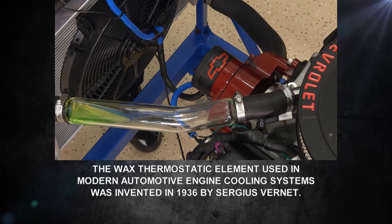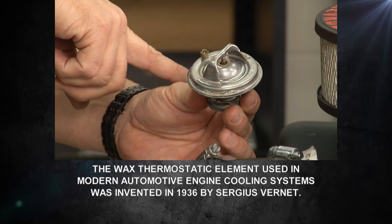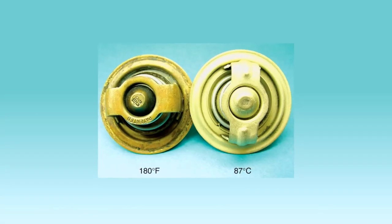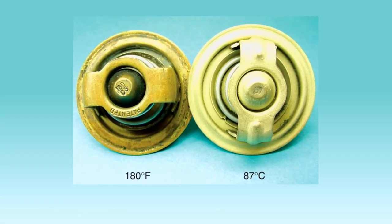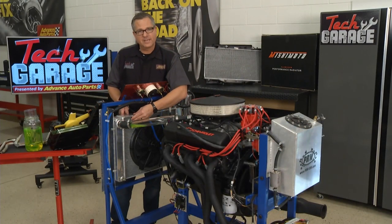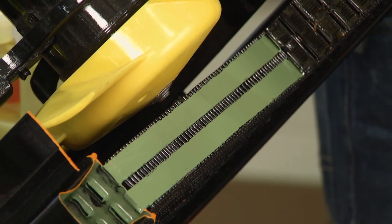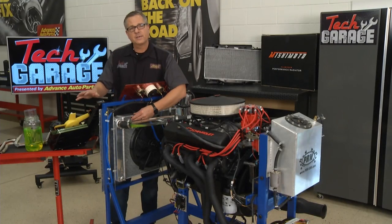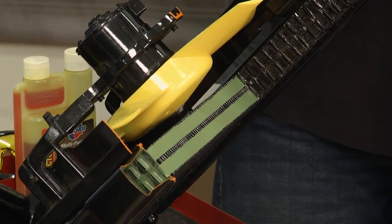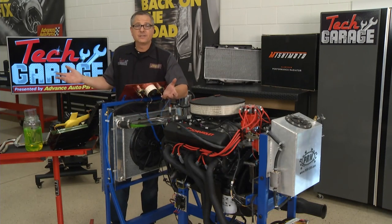Before the coolant returns to the radiator, it comes up through the heads, and then a thermostat is located right here in the intake manifold. The thermostat's job is to keep the coolant in there so it stays hot and regulates the temperature - they're rated at different ratings. Then it simply grabs all the heat and returns to the radiator. The radiator is located in front of the car. It has fins, and on the back there's a fan. The fan spins and speeds up convection, allowing heat to transfer from the engine to the outside ambient air.